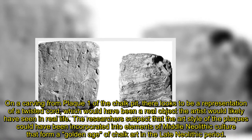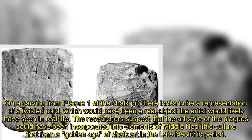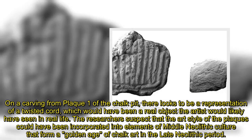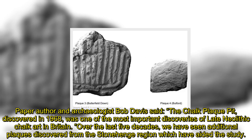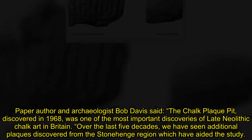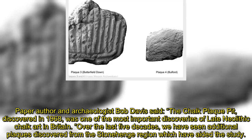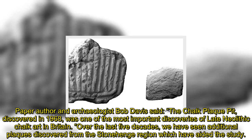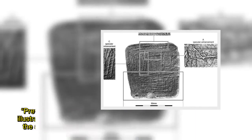Researchers suspect that the art style of the plaques could have been incorporated into elements of middle Neolithic culture, forming a golden age of chalk art in the late Neolithic period. Paper author and archaeologist Bob Davis said the chalk plaque pit discovered in 1968 was one of the most important discoveries of late Neolithic chalk art in Britain, and that over the last five decades additional plaques discovered from the Stonehenge region have aided the study.